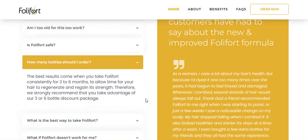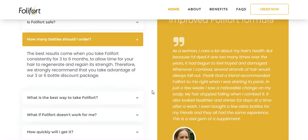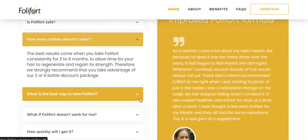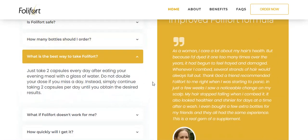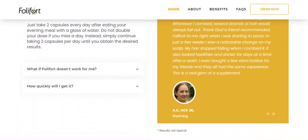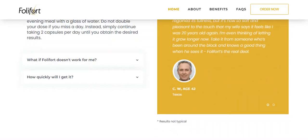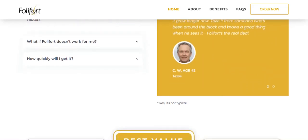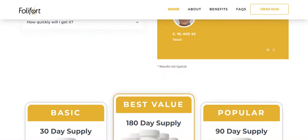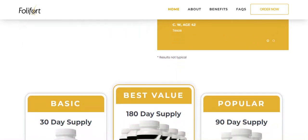The best results come when you take Follifort consistently for 3 to 6 months to give your hair time to regenerate and regain its strength. Simply take 2 capsules every day after eating your evening meal with a glass of water. Do not double your dose if you miss a day; instead, continue to take 2 capsules a day until you get the results you want. It is also important to know that Follifort has no side effects since it is natural.